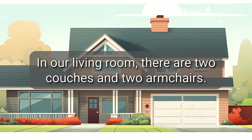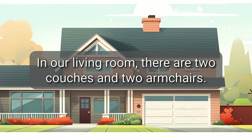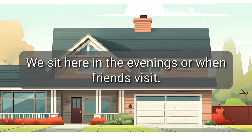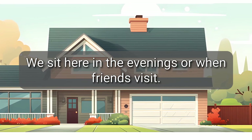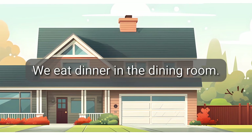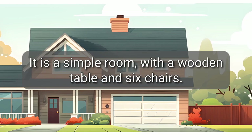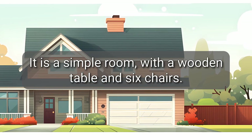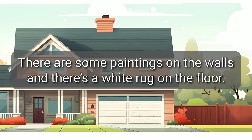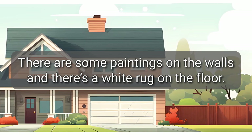In our living room, there are two couches and two armchairs. We sit here in the evenings or when friends visit. We also have a big TV. We eat dinner in the dining room. It is a simple room, with a wooden table and six chairs. There are some paintings on the walls, and there is a white rug on the floor.